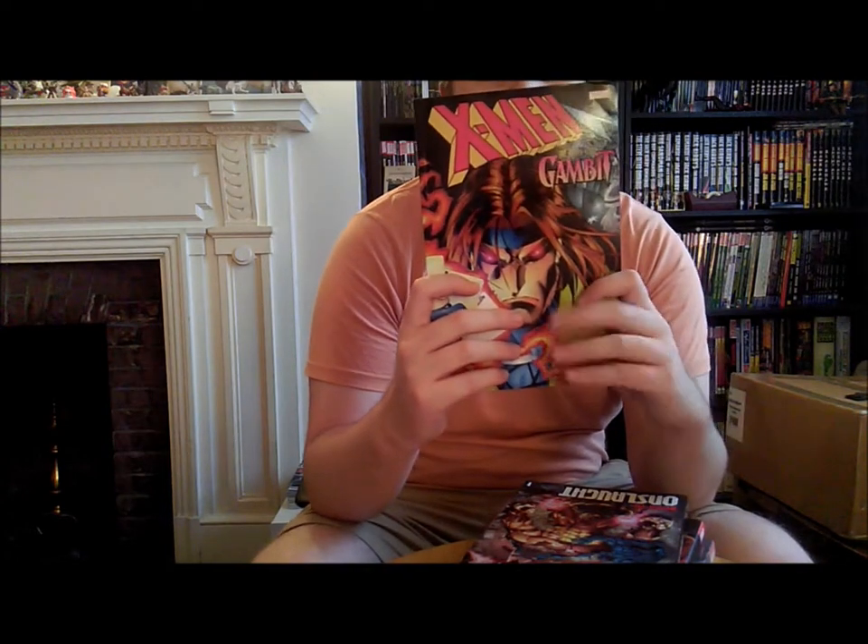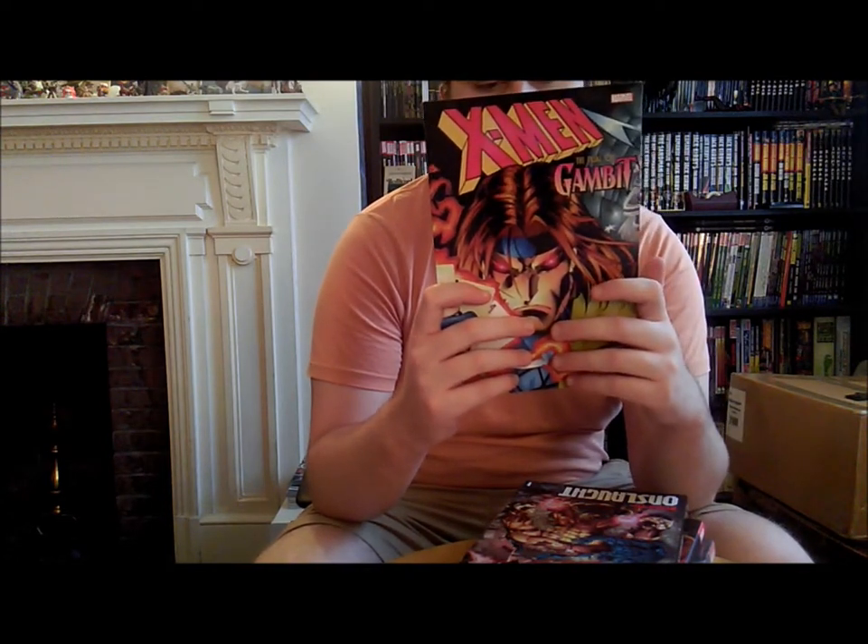And then we have X-Men: The Trial of Gambit, which marks the end of the Scott Lobdell era of X-Men. This collects Uncanny X-Men 341 to 350 with some Joe Mad art. Both of those were bought in a lot.